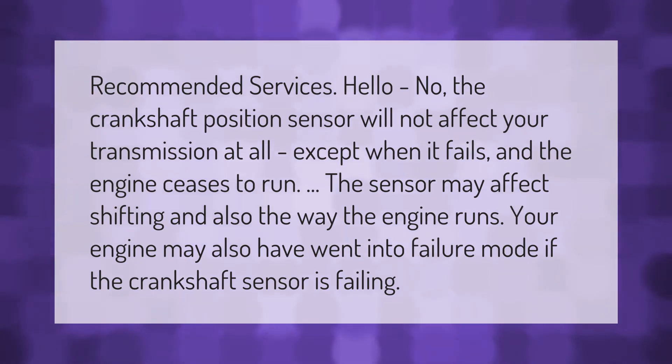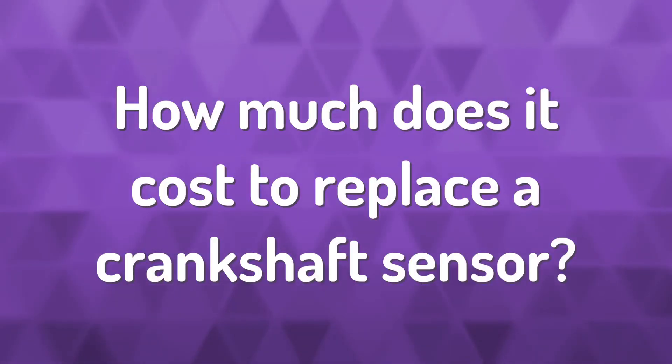The crankshaft position sensor will not affect your transmission at all, except when it fails and the engine ceases to run. The sensor may affect shifting and also the way the engine runs. Your engine may also have gone into failure mode if the crankshaft sensor is failing.